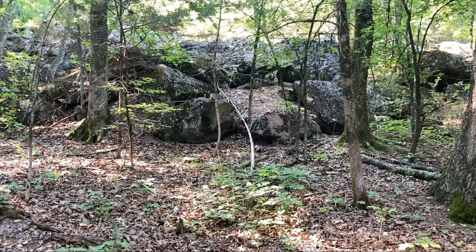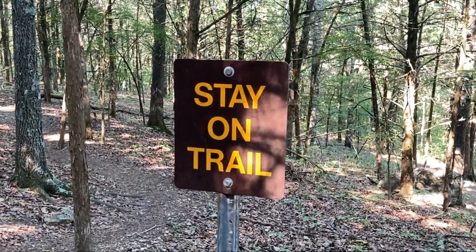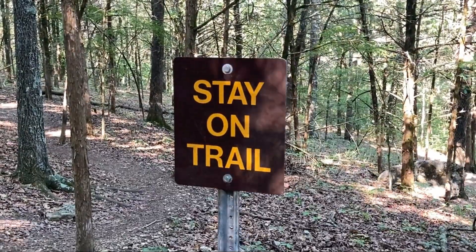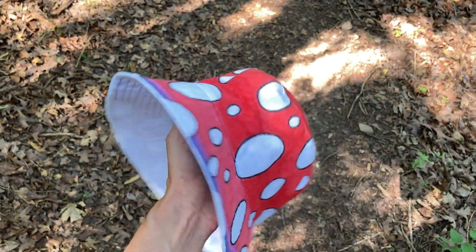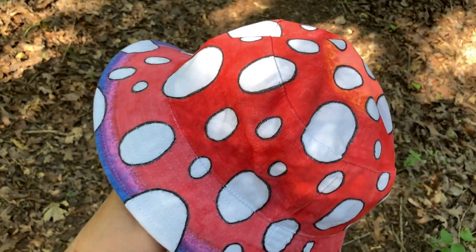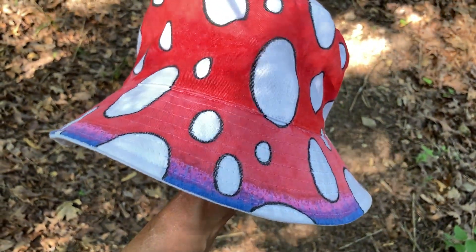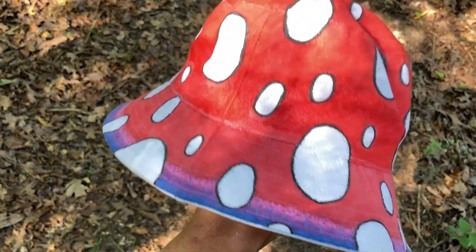I bet there are so many snakes in that pile of rocks right now. By the way, what do you guys think of my snazzy new hat? I decided the other day I wanted to look like a mushroom — who wouldn't? Not quite done yet. I still need to do the little gills around the inside of the brim. Do the spots need to be glittery or glow in the dark, or do they look okay like that?